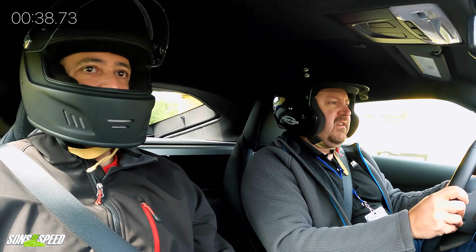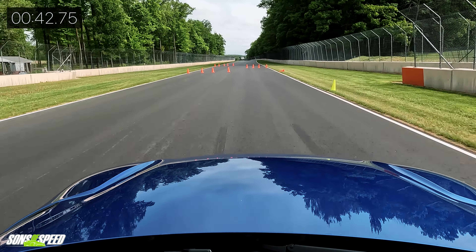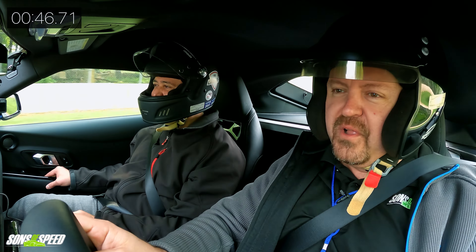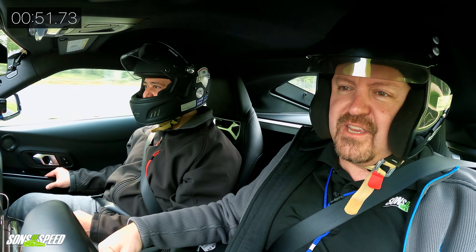Here we're coming up to the chicane — I have no idea what those cones are trying to tell me to do. Oh man, they really slow you down. They really made it tight. Holy cow. They're not screwing around with the chicane.